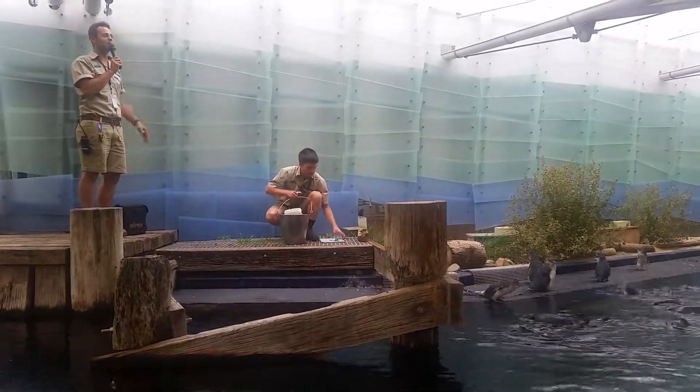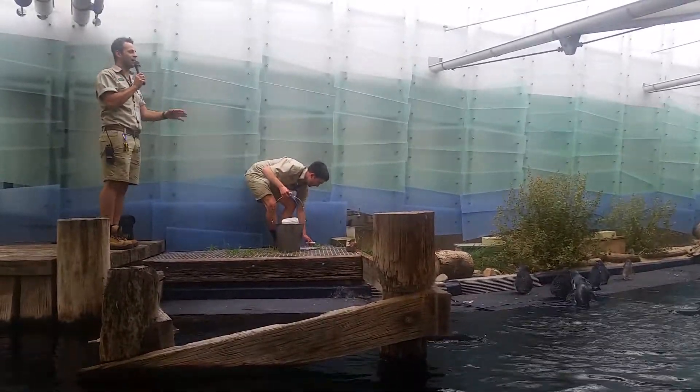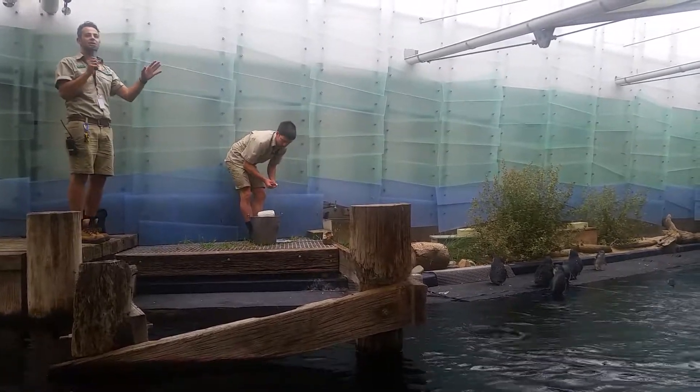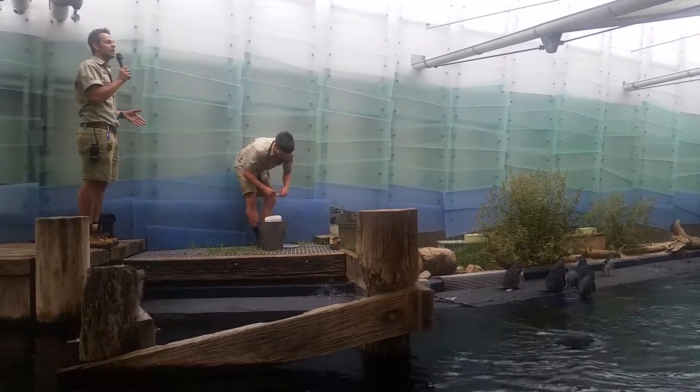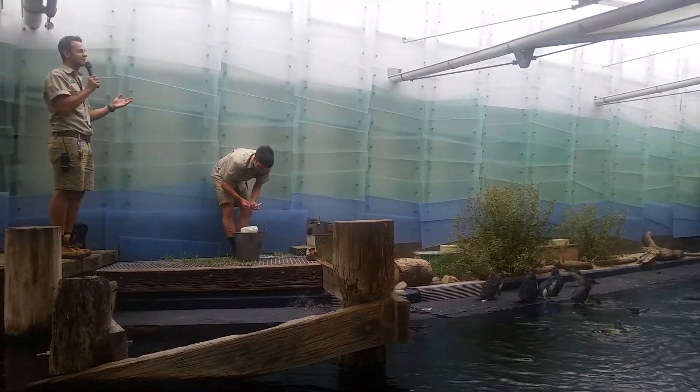Hey guys, welcome to Melbourne Zoo. My name is Moz. I'll be giving you a bit of a presentation on our little penguins. They sometimes are called little blue penguins, little penguins, fairy penguins, but the real name for them is little penguins.